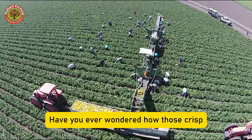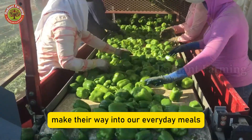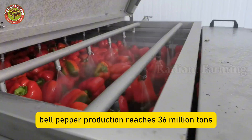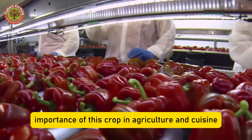Have you ever wondered how those crisp, sweet, and colorful bell peppers make their way into our everyday meals? Around the world, bell pepper production reaches 36 million tons every year, showing the great importance of this crop in agriculture and cuisine.